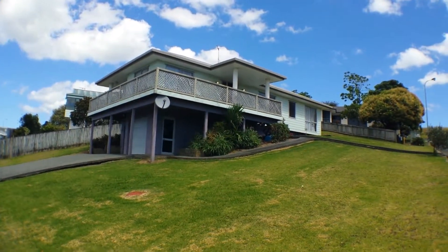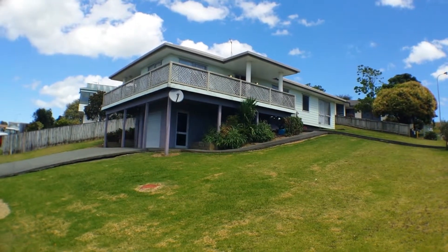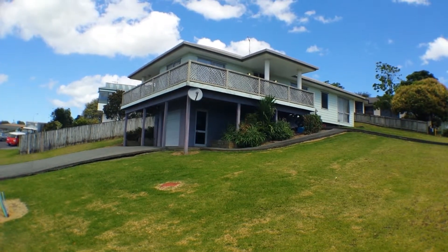This clean and tidy three bedroom family home is available now in Walkworth. Thanks for watching our virtual tour. Call us at Ray White in Walkworth to come and view it. Thank you.